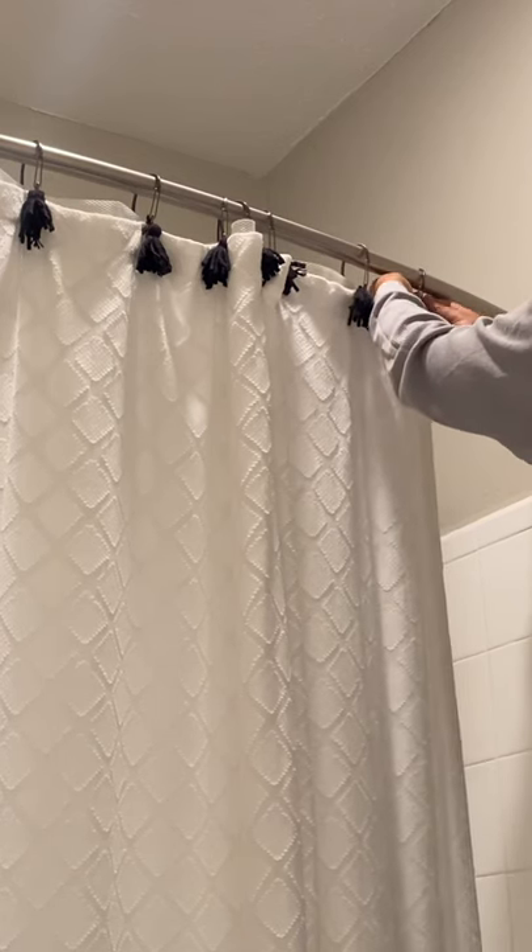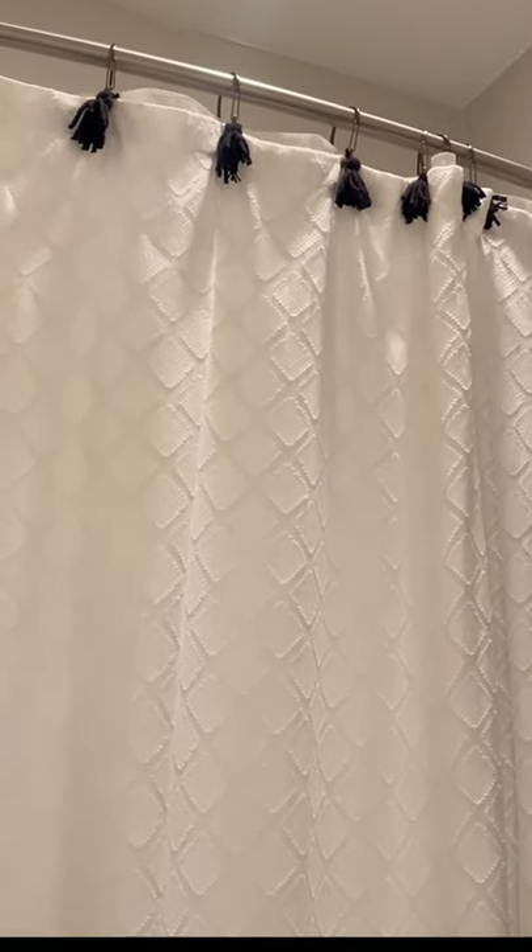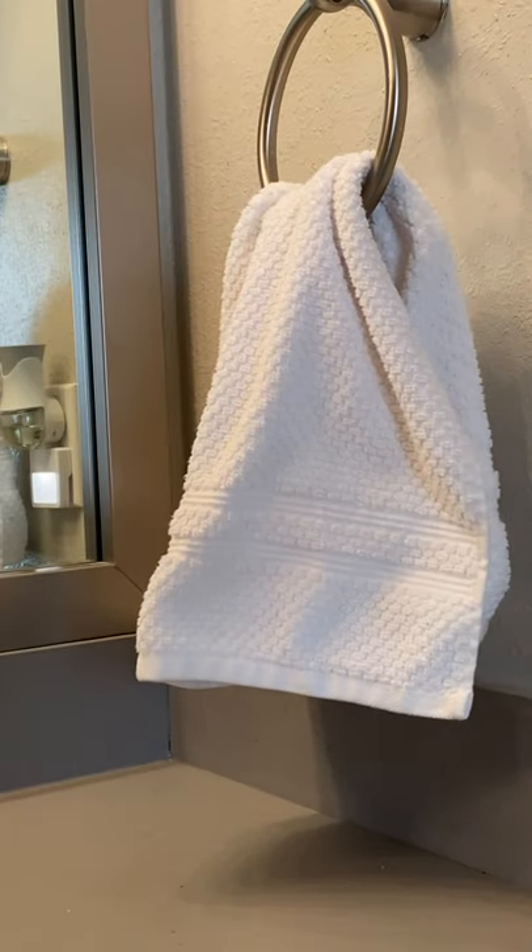The third thing that's not necessarily necessary but definitely a very cute home decor touch are these tassels that you can easily create to attach to your curtains.